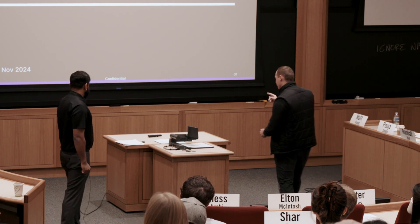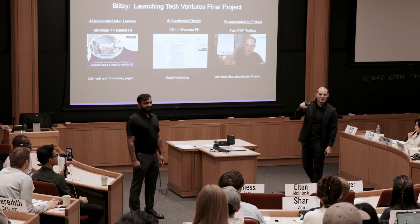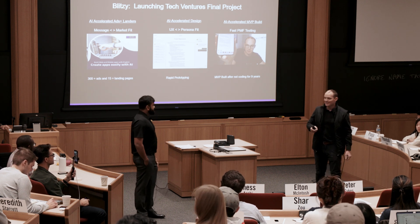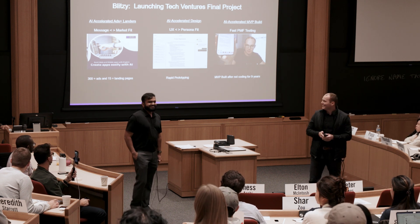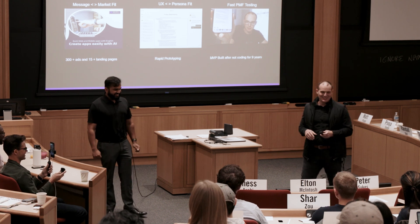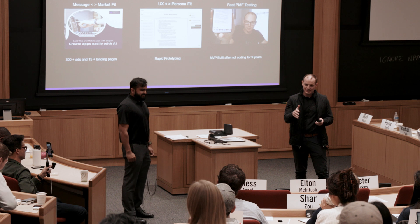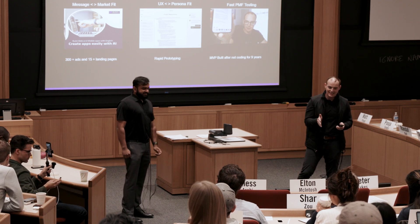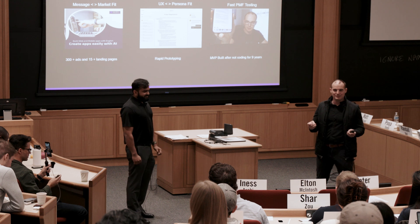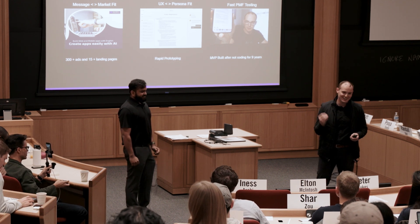Who here is taking Launching Tech Ventures this semester or next semester? So Sid and I took Jeff's class a year ago, and hopefully this could be a little bit of a roadmap for the ECs graduating in May. Fast forward four or five months, that's basically where we're at — there is life after HBS. Sid and I created Blitzy as part of the LTV final, and we went all in on this thing.